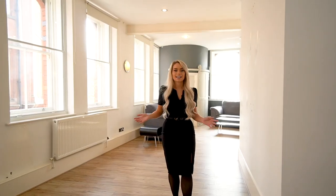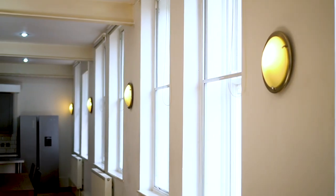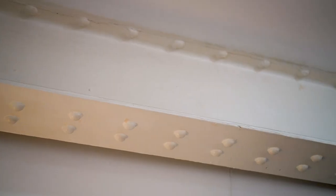It's a great open plan, modern apartment. It is 1,316 square feet. It's got all of these tall windows that let in an awful lot of natural light, but it also maintains its period features, as you can see with the steel beams.